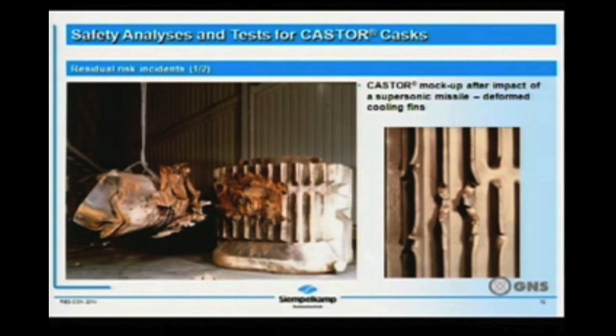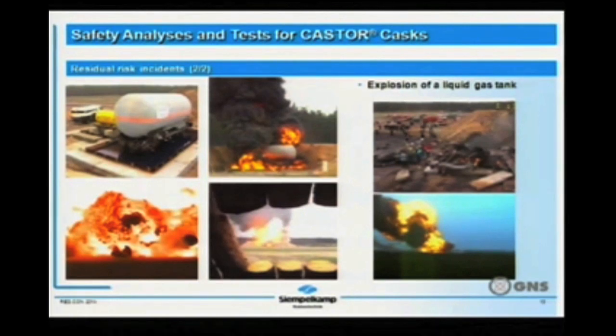This picture shows further extreme tests made with the castor mock-up. You see the central part of the ductile cast iron cask, which was crashed by a supersonic missile. The only result was deformed cooling fins through the ribs outside — no special integrity loss could be detected. The next picture shows, also covering residual risk incidents, an explosion of a liquid gas tank impacting the castor. Everything around was destroyed, but the castor had no loss of integrity.